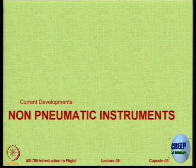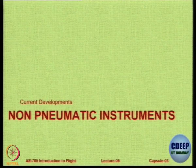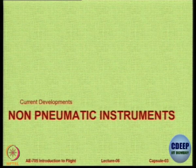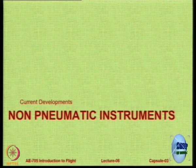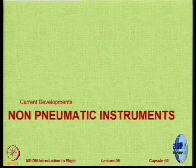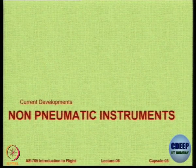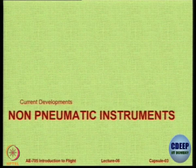First of all, tell me: what is the problem in using a pitot-static tube for speed measurement? One answer is there can be blockages, there can be leakages. Suppose I take care of blockages and leakages — do you still have a problem? I will give you a hint: look at a high-performance aircraft.